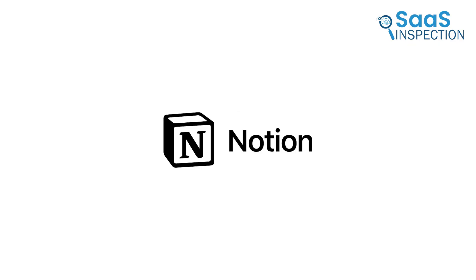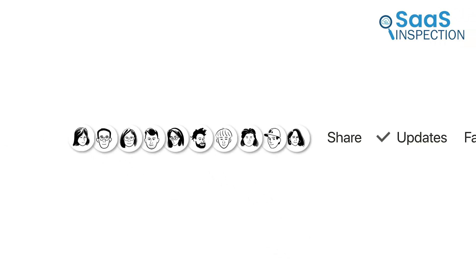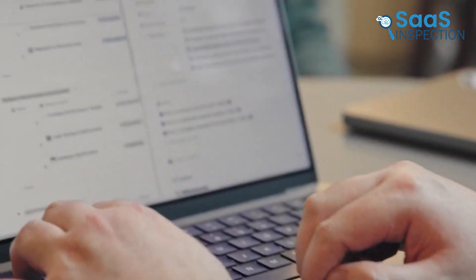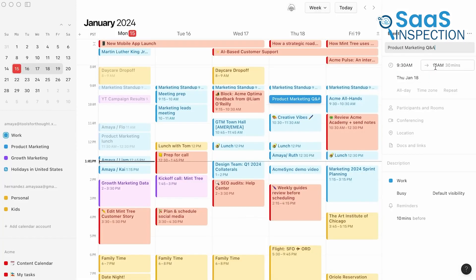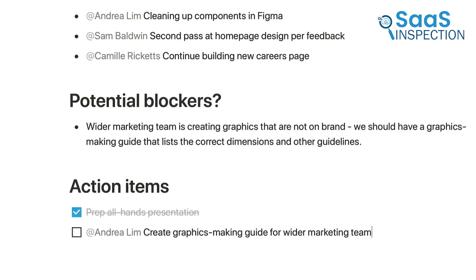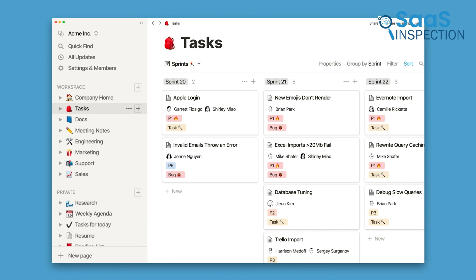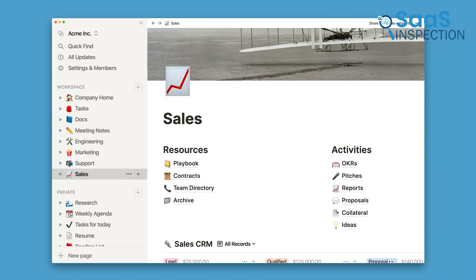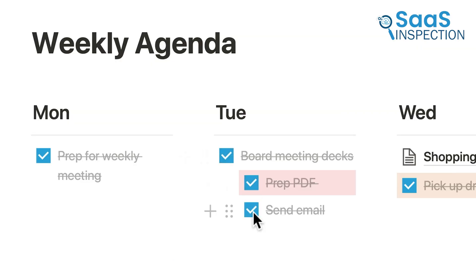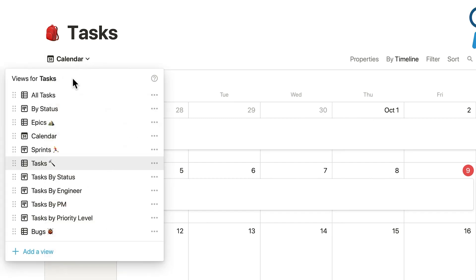Now we have Notion, which lets you manage tasks, create databases, and share documents all in one place. Imagine you're a team leader — you can use Notion to organize projects with Kanban boards, assign tasks, and track deadlines. Its flexibility allows you to build anything from simple to-do lists to complex wikis. That said, the learning curve can be steep, especially if you're new to such customizable apps. But once you get the hang of it, Notion becomes an all-in-one solution for productivity. It's a perfect pick for individuals or teams managing diverse workflows.